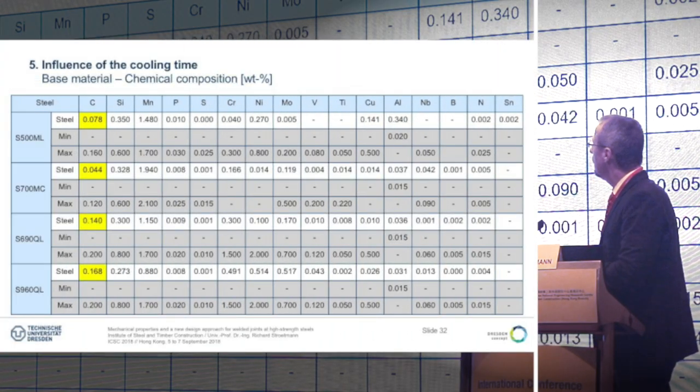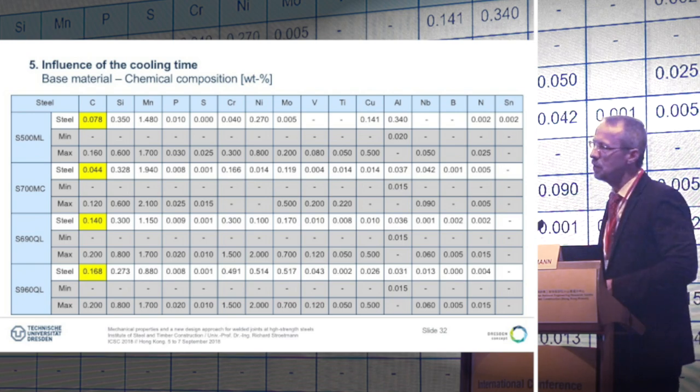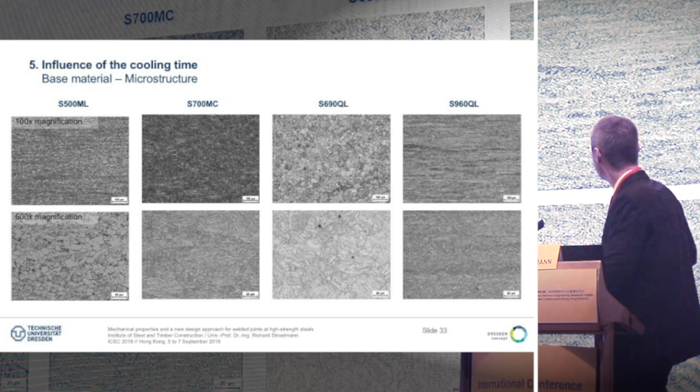Here is a view on the chemical composition of the different steel grades. The thermomechanical rolling steels usually have a low carbon content — especially the MC steels for cold forming. For S700MC the carbon is 0.044, which is lower than S500ML at 0.078. The silicon content is comparable, manganese is a little bit lower. For the quenched steel grades, we have higher contents. Here are the microstructures of the steels — unaffected S500ML and S700MC — showing the thermomechanical rolling effect and the quenched steel grades with their martensitic microstructure.